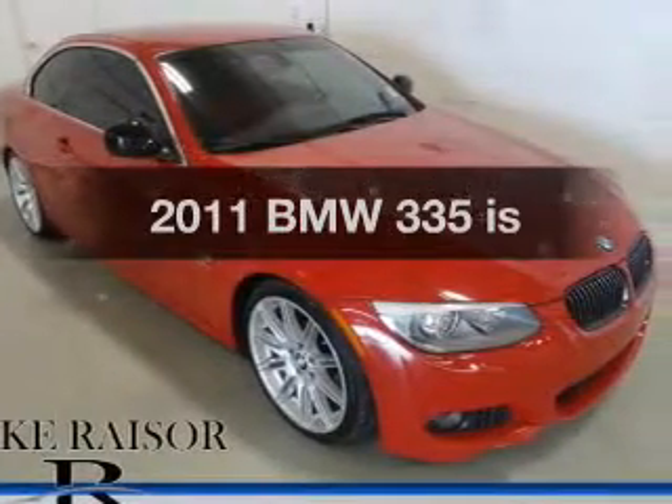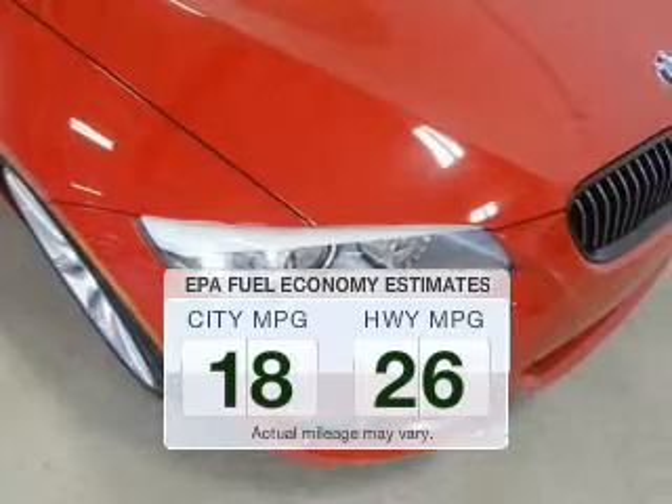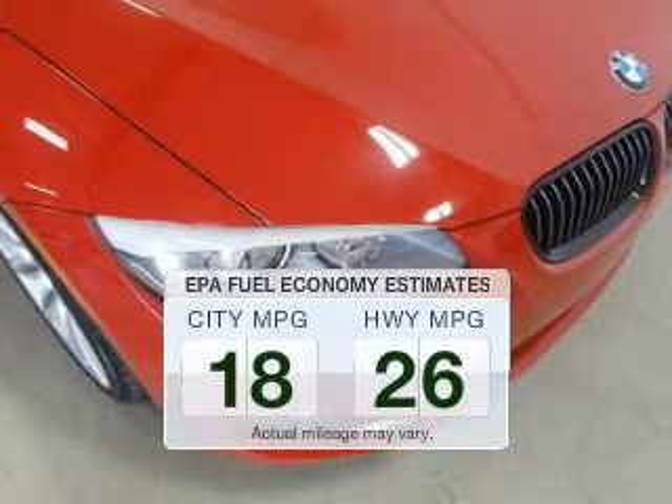This is the set of wheels you've been looking for. Save your money and make less trips to the gas station to fill your gas tank when driving this fuel-efficient vehicle.